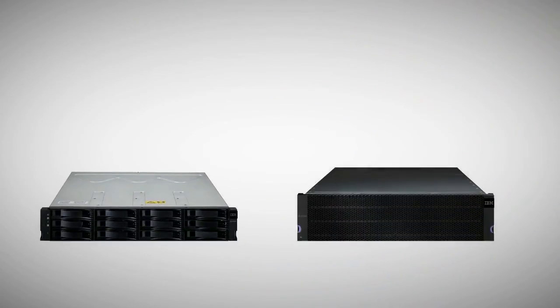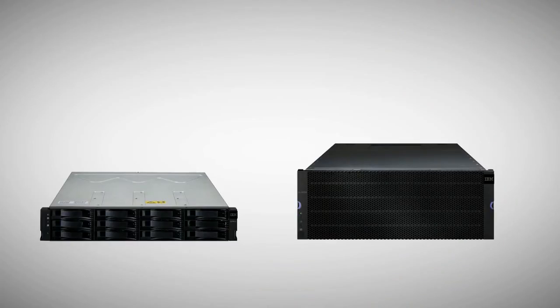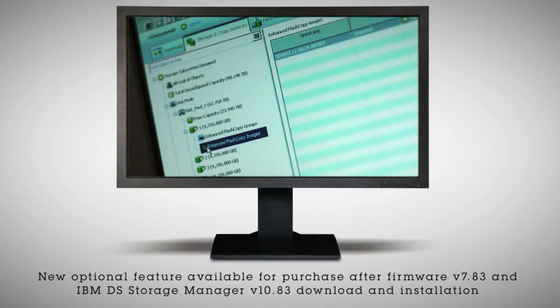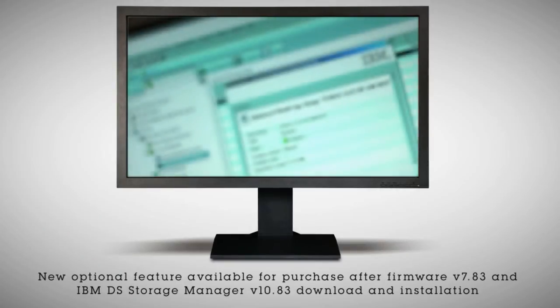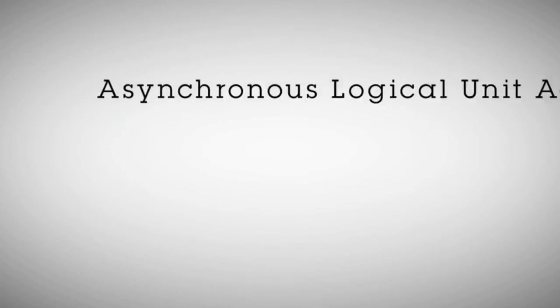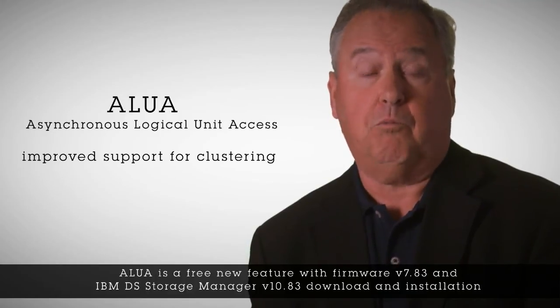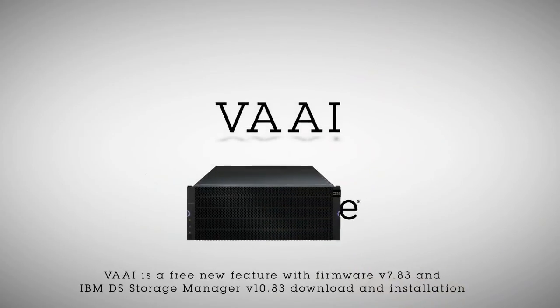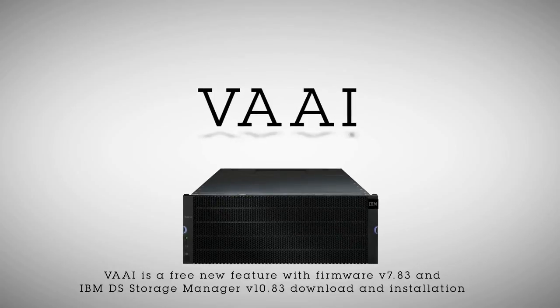This is also a great time to highlight some of the other features available on the DS3500 and DCS3700. Enhanced Flash Copy is a new feature that creates point-in-time images at a much higher rate than before and allows for easier setup of shared and dedicated repositories. Asynchronous Logical Unit Access, or ALUA, provides improved support for clustering, multi-host configs, and failover drives. And VAAI helps your storage unit integrate with VMware, improving storage efficiency and performance even more.